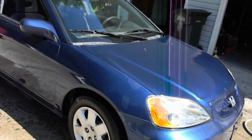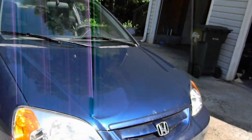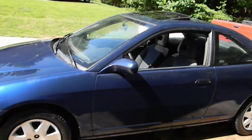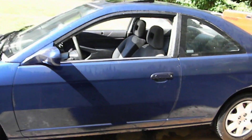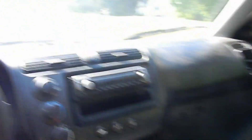It does run and drive but has a couple issues. Somebody bypassed the AC compressor on it, so I need to get a belt and it doesn't have Freon in it. The lower control arm bushing on the passenger side makes a little bit of noise, and it's got a check engine light for an O2 sensor. But this thing runs and drives good.